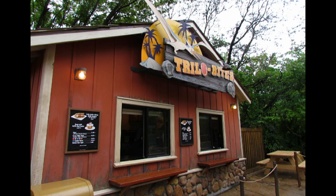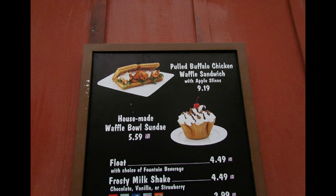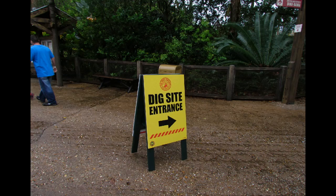Trilobites has previously been noted for moving away from first the french fries and then the turkey legs that they had here. They now have a pulled buffalo chicken waffle sandwich. The waffle chicken sandwich is a combination we know from Sleepy Hollow over in the Liberty Square area of Magic Kingdom, and now they've got a buffalo version of that here at Trilobites.